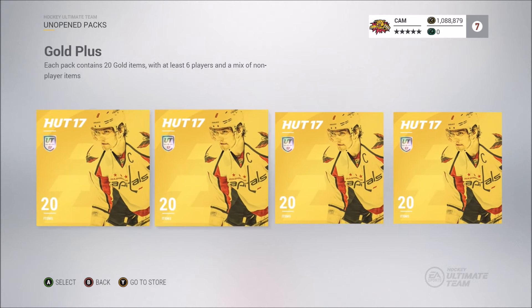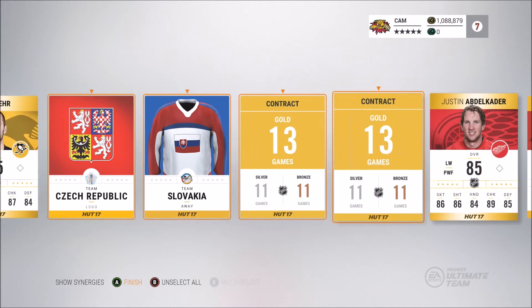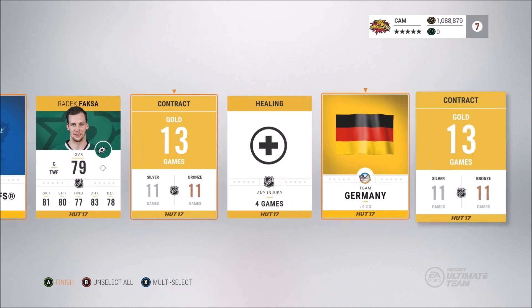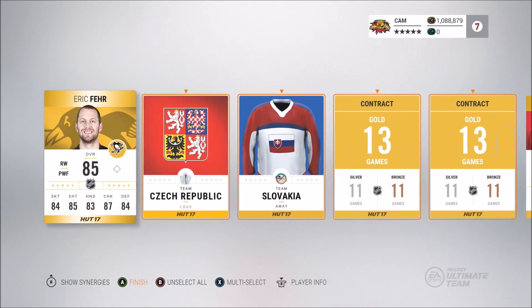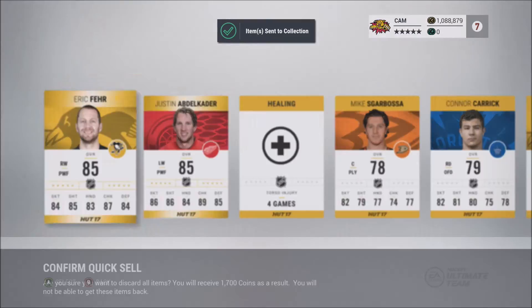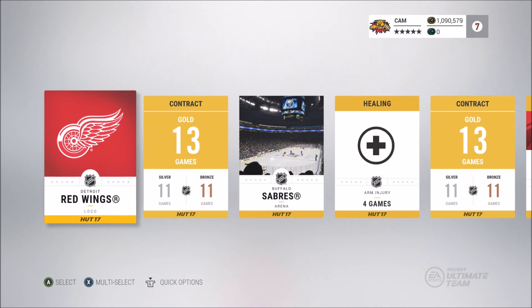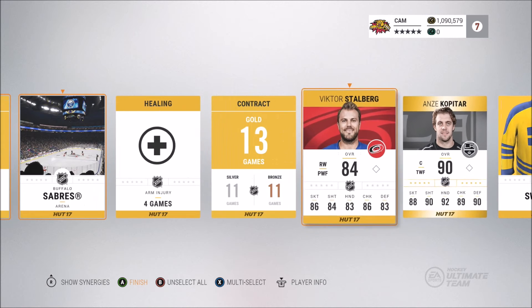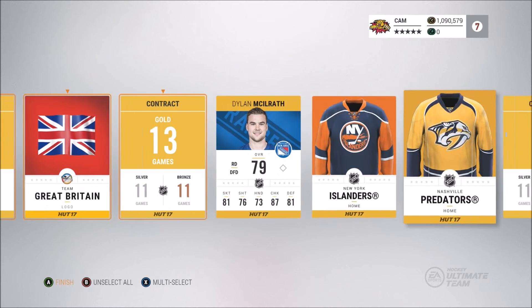Here we get into the last four packs. I think we had some 85s in this one — an ablocator and Eric Fair — so we blew our two rare cards in this pack, nothing spectacular. But I think it's in this next pack that we get another good pull. And there it is — Anze Kopitar! That's a great pack.